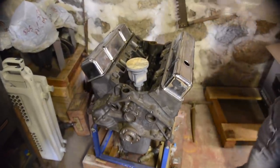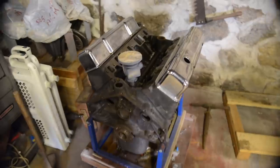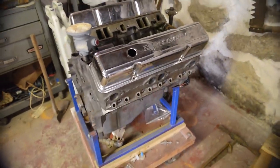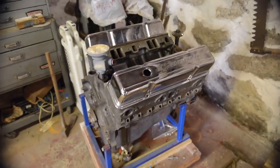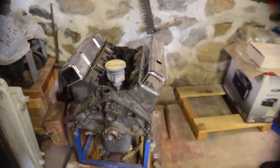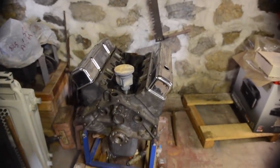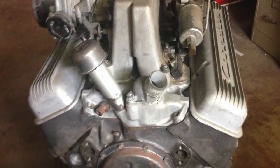Here's the original 327. Those valve covers aren't stock, but when the engine got rebuilt before the owner died — he knew he was sick and went ahead and rebuilt the engine — he just didn't quite have time to get it back in the car, sadly.